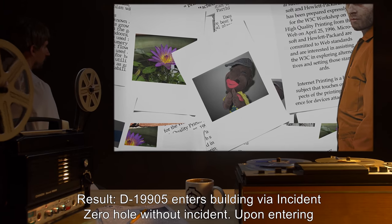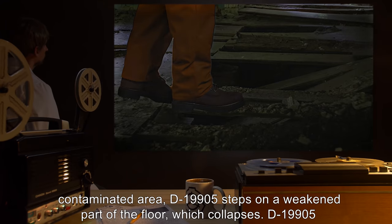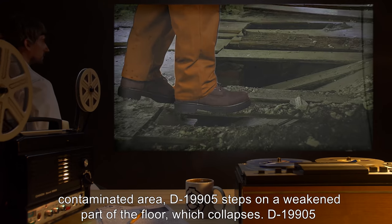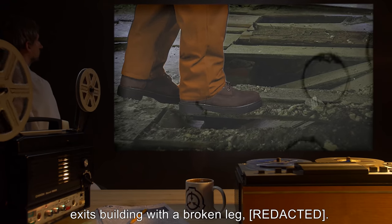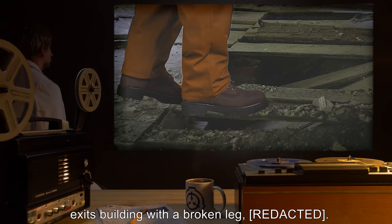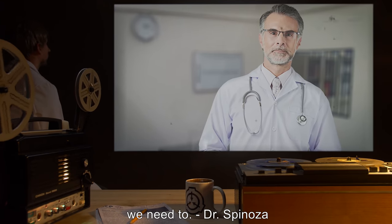Video Log 4 — Subject: D-19905, ordered to approach SCP-211 and explore the second floor. Result: D-19905 enters the building via the Incident Zero hole without incident. Upon entering the contaminated area, D-19905 steps on a weakened part of the floor, which collapses. D-19905 exits the building with a broken leg. 'Well, at least we know we can destroy it if we need to.' — Dr. Spinoza.